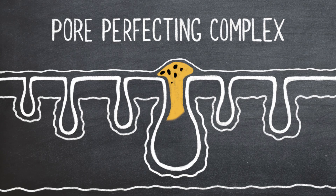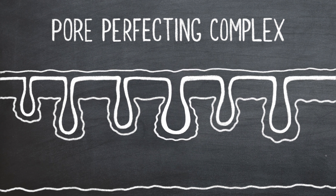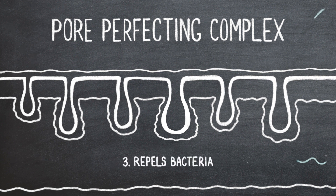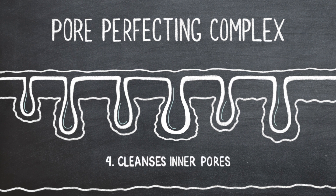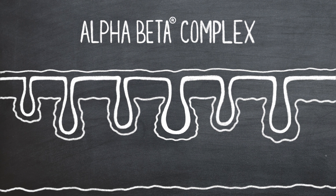The Pore Perfecting Complex works in four different ways: it contains ingredients that dissolve the waxy buildup that clogs pores, ingredients that address the hormones leading to excess oil production, it's antibacterial, and it cleanses the lining of the pores.